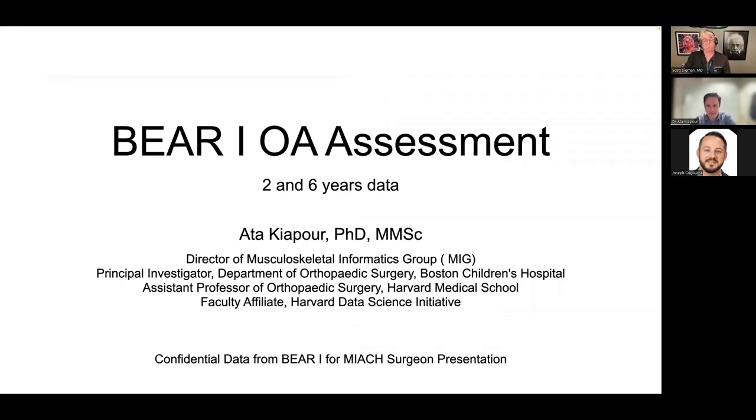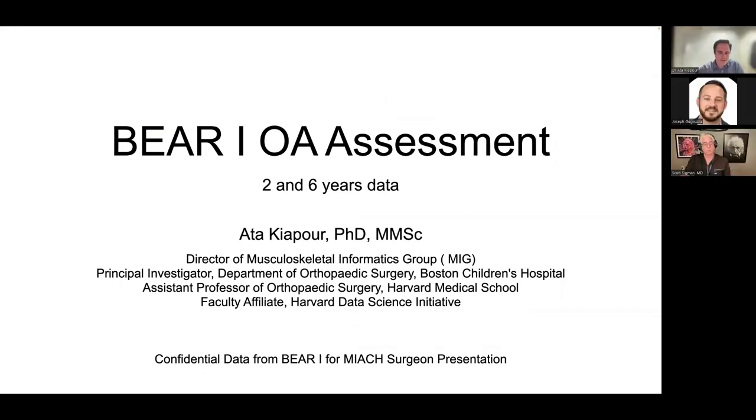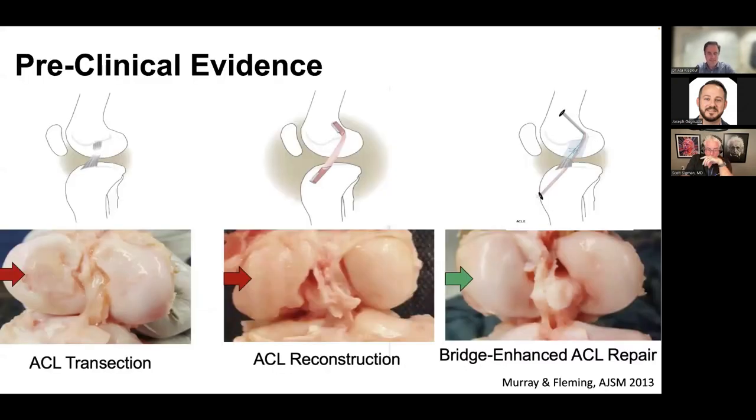Thank you, Dr. Sigmund. I'm going to talk about some of the early results we've seen in BEAR-1. These are limited sample size, purely qualitative observations. As we move along with additional BEAR trials we hope to have more concrete data to evaluate whether there are benefits in terms of lowering the risk of PTOA and joint degeneration. Before going into clinical data, let me review some preclinical evidence.